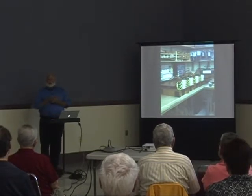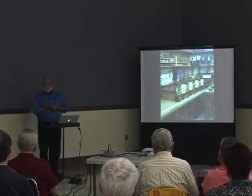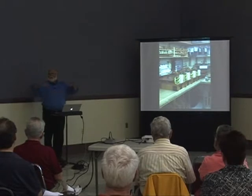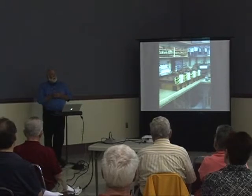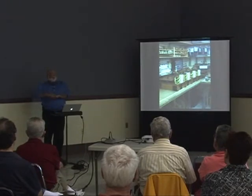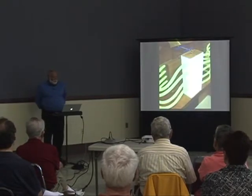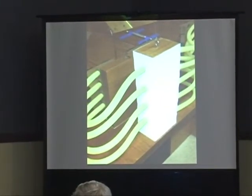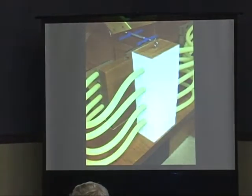Much of this organ is enclosed in what we call expression boxes — big, heavy soundproof boxes that have Venetian blind louvers in front of them. The organist can open and close those louvers by operating pedals on the floor above the organ's pedal keyboard. These are the machines that run those louvers. Foley Baker was using surgical tubing here because it's so very flexible that the weight and resistance of the tubing won't get in the way of the operation of the machine.